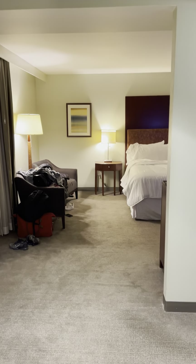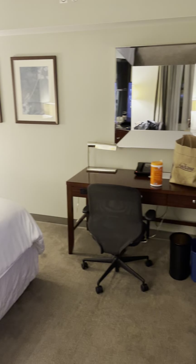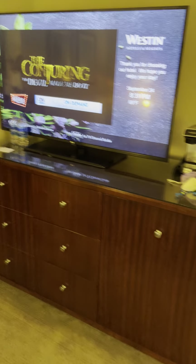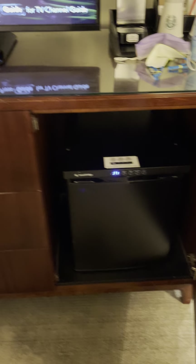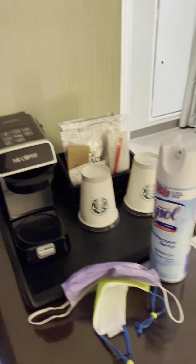Got all the stuff in the chairs. King size bed. Nice size TV. Down in the bottom it has a refrigerator right here — you can open that door, and the refrigerator down here.